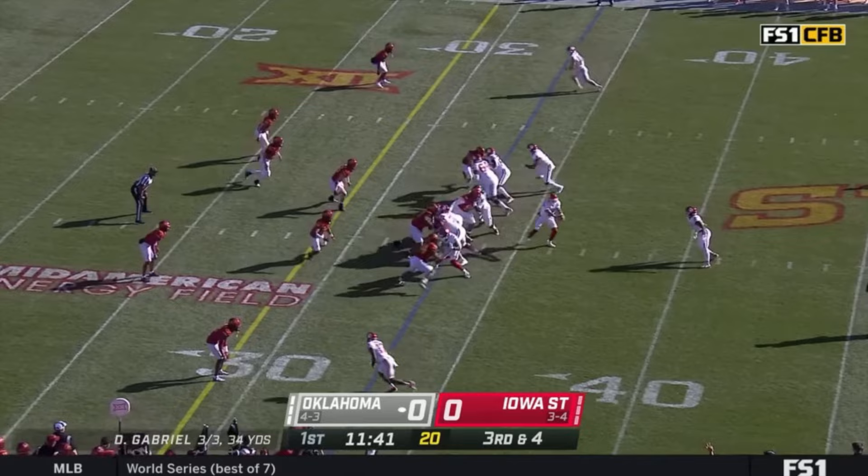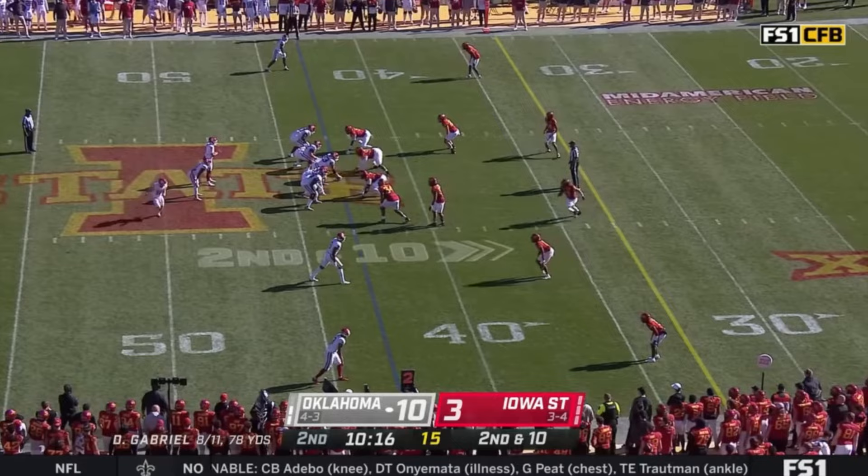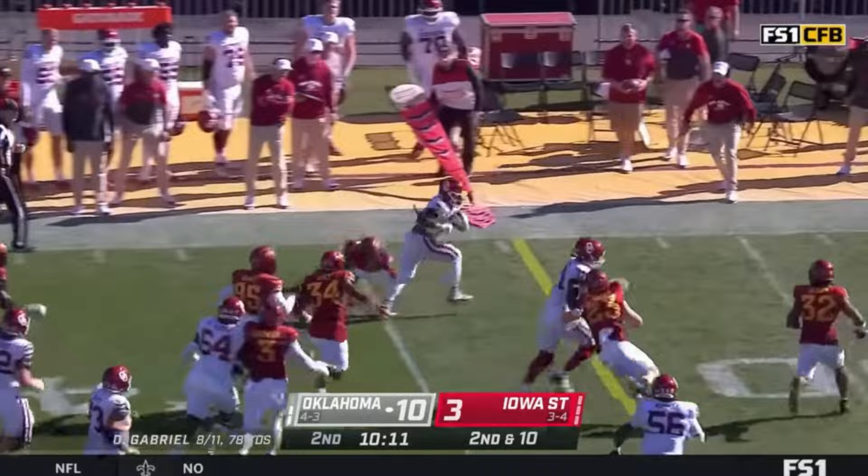Four downs here. Back to Gray — oh, look at the elusiveness across the 25, down to the 23. Stoops in motion on second and 10. Handed to Gray, Gray to the outside, oh, makes a man miss, across the 30 and out of bounds.